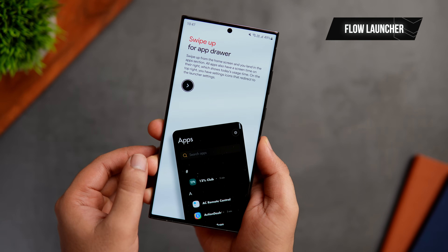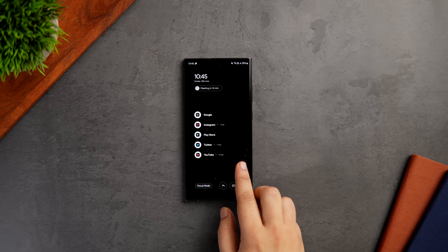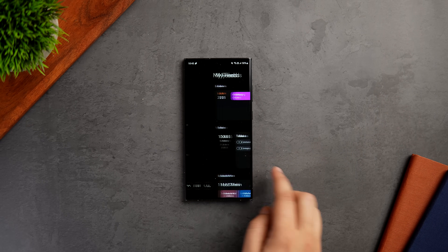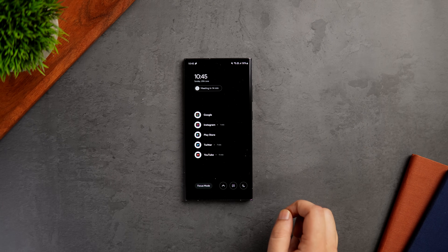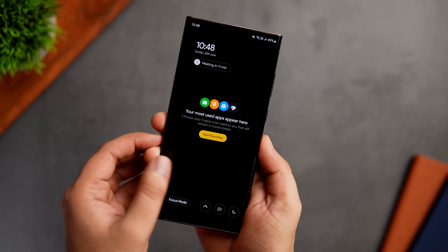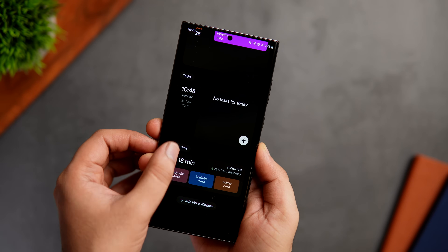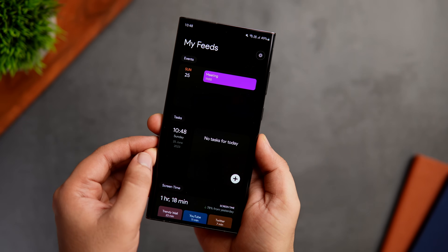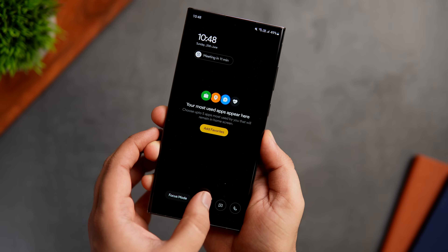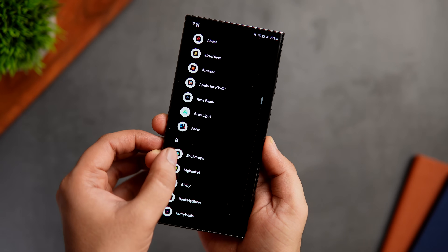First up, we have a launcher I recently came across called Flow Launcher. It's a simple and minimalistic launcher made for people who want to reduce distraction and focus more on productivity. Once you set it as your default launcher, you get a simple and clean home screen showing some of your favorite applications along with a date and time widget. Swiping right gives you essential widgets such as the Google Calendar showing all your events, a to-do list, and a screen time widget that shows how much time you've spent on your phone.